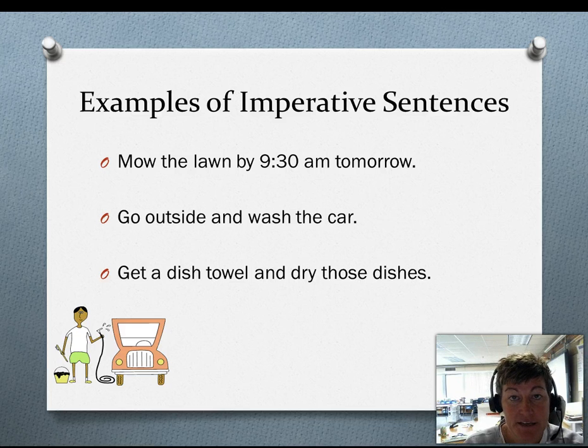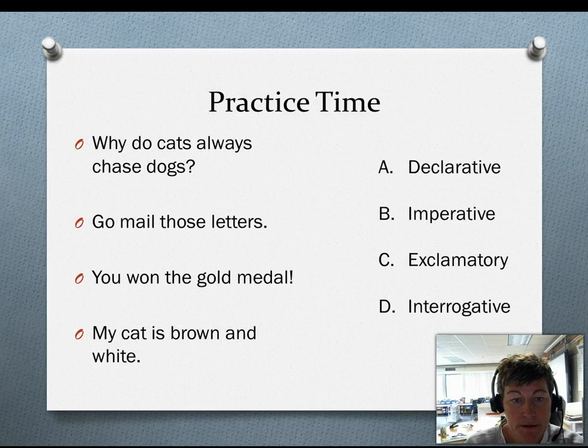Now let's do some practice and see if you can match sentences up with the type of sentences they are. Let's read the sentences together. Why do cats always chase dogs? Go mail those letters. You won the gold medal! My cat is brown and white.